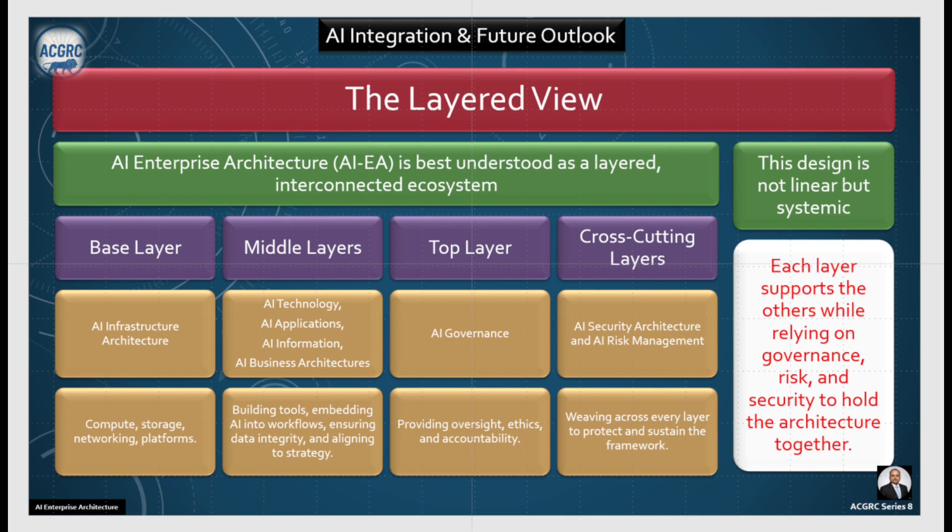At the AI infrastructure architecture layer, we have compute, storage, networking, and platforms — this is the base layer. At the AI technology, AI application, AI information, and AI business architecture layers, which form the middle layer, we have building tools, embedding AI into workflows, ensuring data integrity, and aligning to strategy.